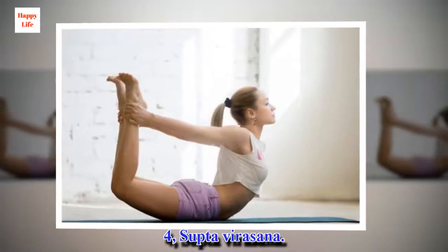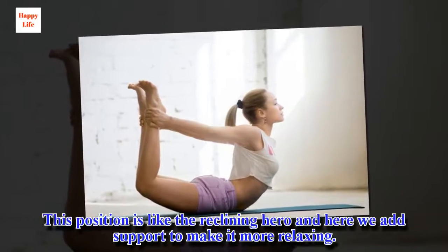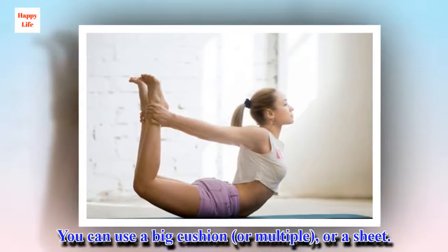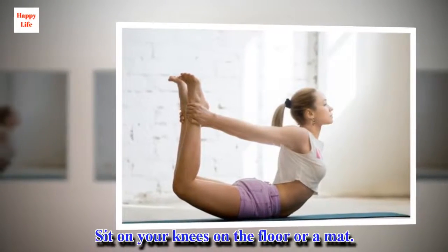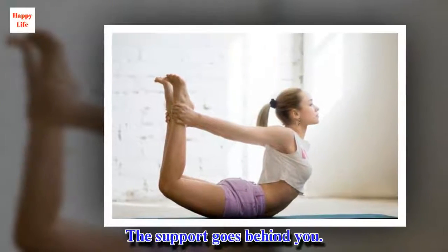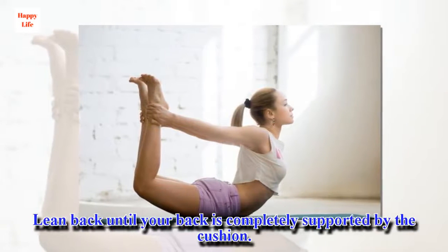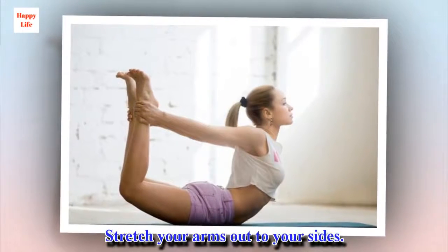4. Supta Virasana. This position is like the reclining hero and here we add support to make it more relaxing. You can use a big cushion, or a bolster, or a sheet. Sit on your knees on the floor or a mat. The support goes behind you. Lean back until your back is completely supported by the cushion. Stretch your arms out to your sides.